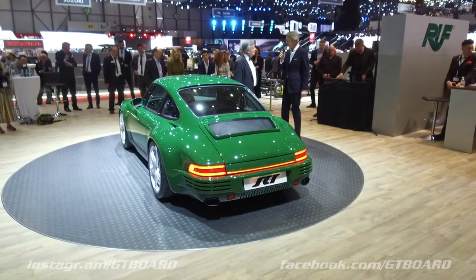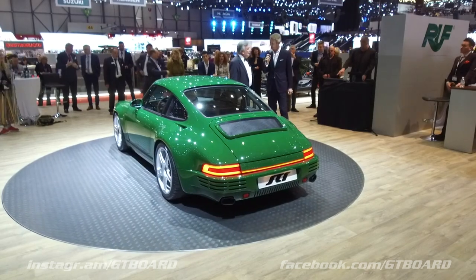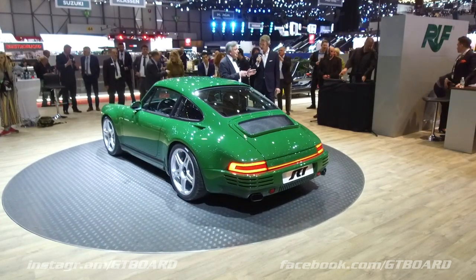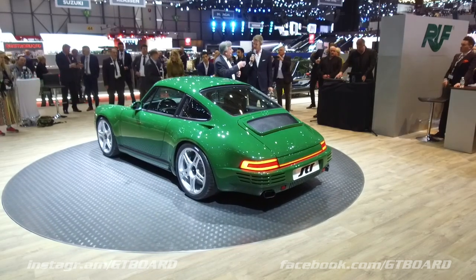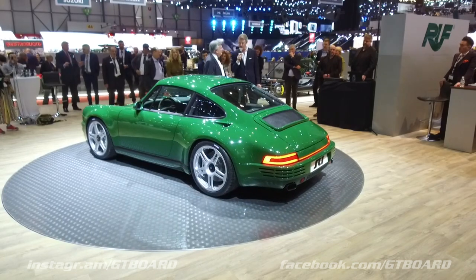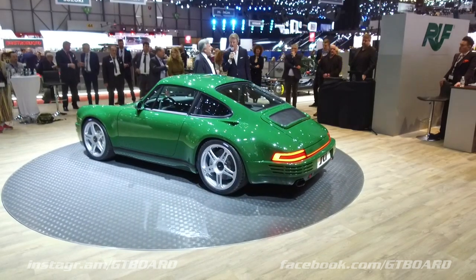Over all these years, how many Rufs have you actually built? I think there are about 600 that we know of — we always get in touch with new owners when cars pass from collection to collection. So that's 600 cars since 1981. 1981 was the year that Ruf was recognized as a constructor by the German transport authority.